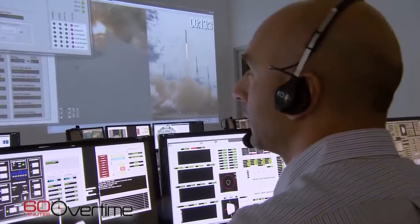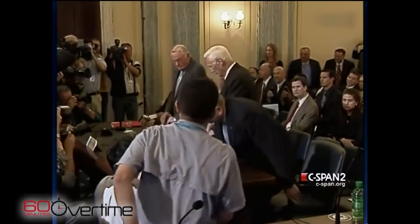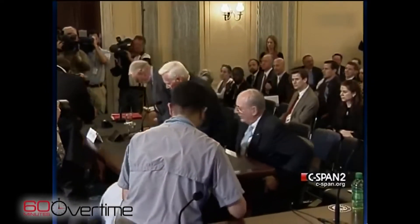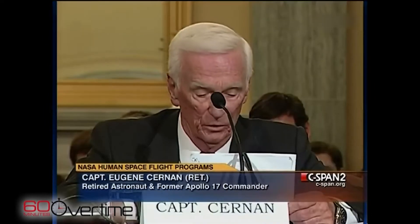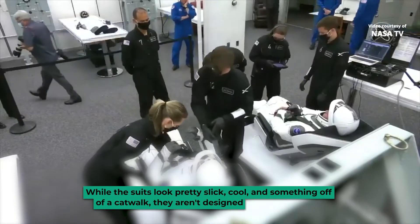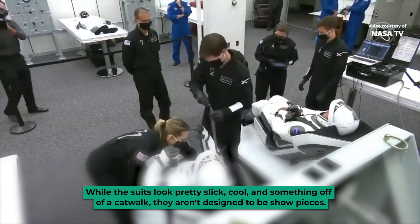This statement was issued during NASA's live coverage of a launch attempt — the one where Bob and Doug were set for the International Space Station. Sadly, the launch could not take place due to unfavorable weather conditions, but on the bright side, the reveal of the new suits proved to be an outstanding success. While the suits look pretty slick, cool, and something off a catwalk, they aren't designed to be showpieces.